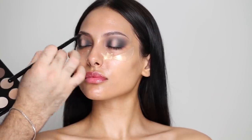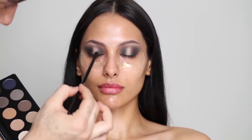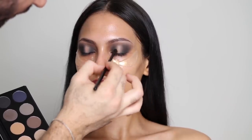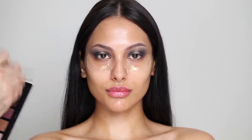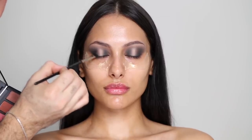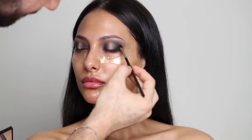This also reminds me of the look that Mario did on Kim at the Met Gala, and I really, really love that look too. At this point, I'm just going to be going back and forth and blending all the edges, taking my time — because it's all about the blend. I'm going to be using a black, taking the Haus Laboratories palette in Fame, the Glam Room Number One palette. Just diffusing that black close to the lash line and on the center of that gray, just to create more of that intensity and depth.